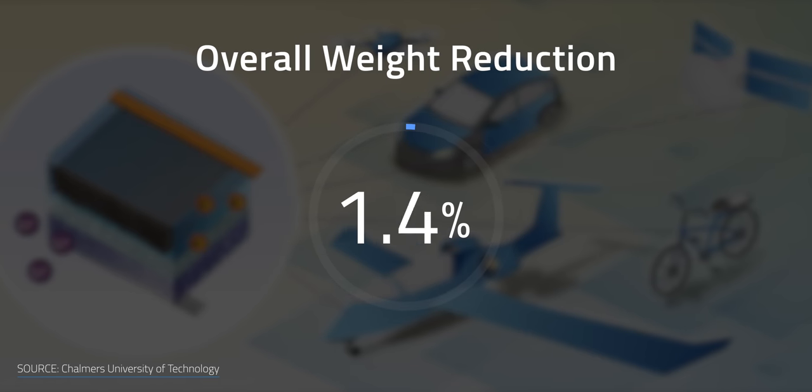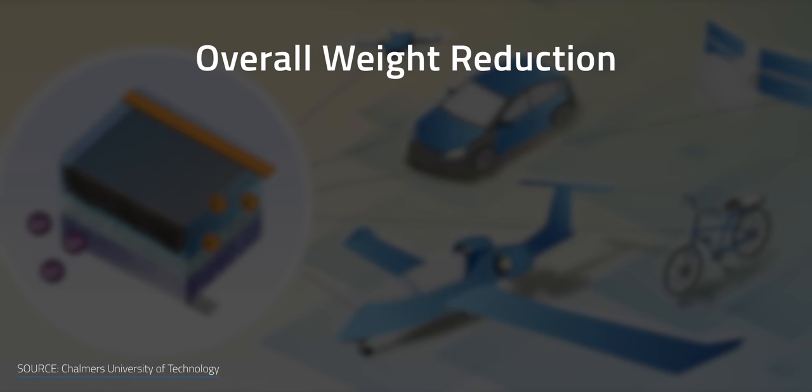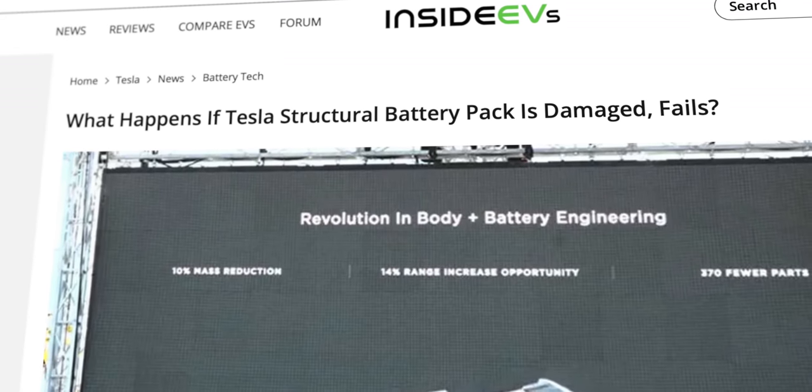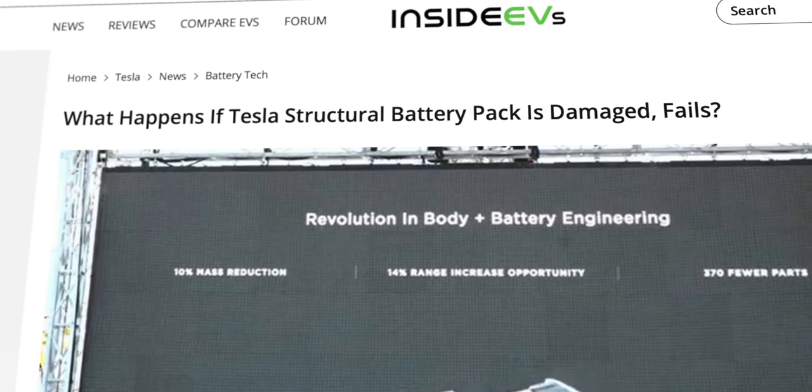Chalmers researchers expect up to three times the energy density for future products — so the 1.5% weight reduction of the last example could become something like 4.5%. And if those structural panels were also solar panels, you start to get the idea. But there's also a possible downside to structural batteries that many people are likely thinking about: what if the structural pack or battery is damaged in some way, like during a collision?